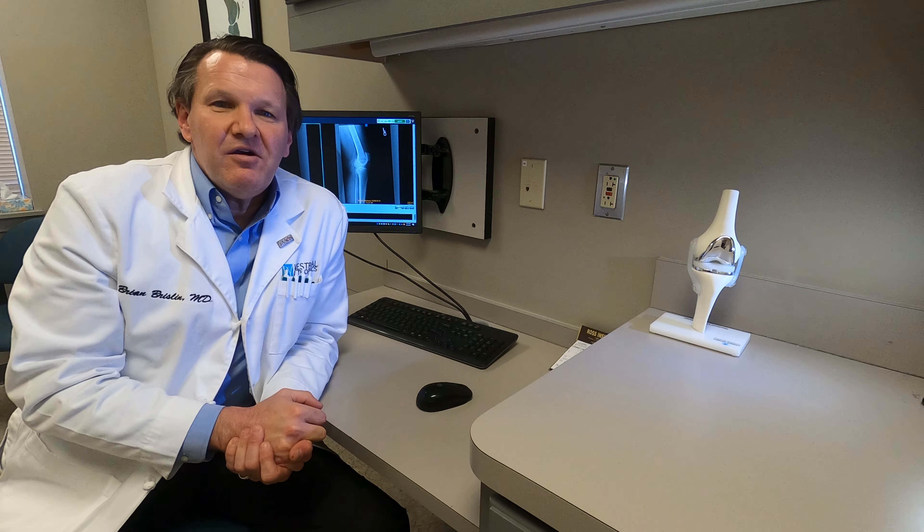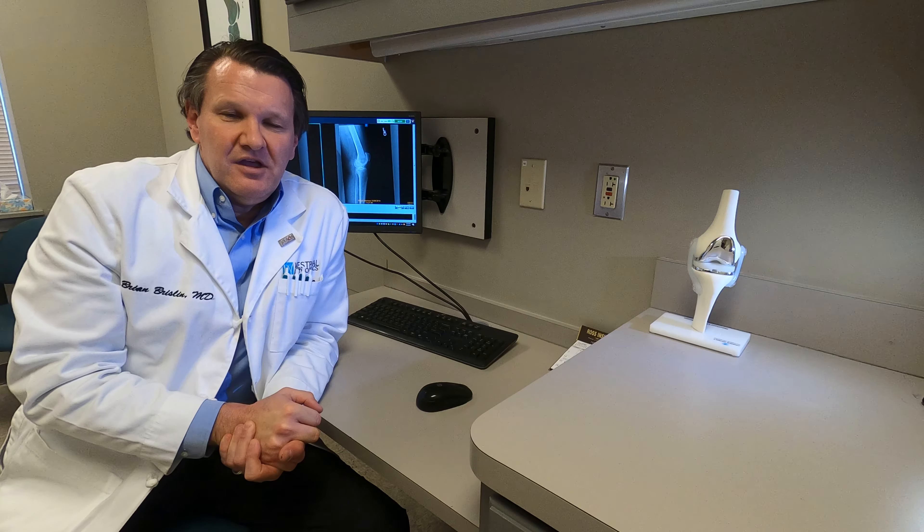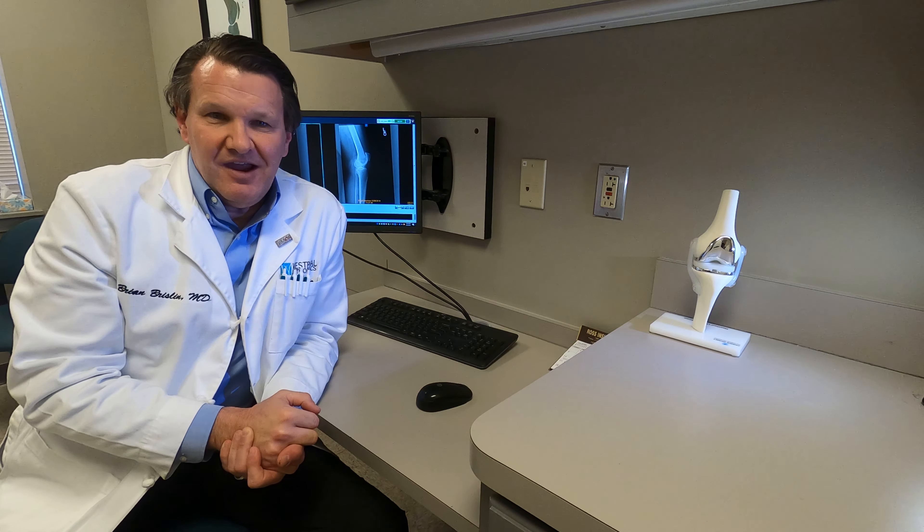Hi, welcome back. Dr. Brizlin here for another episode of OrthoTalk. Today I'd like to discuss a specific knee problem: the meniscus tear.